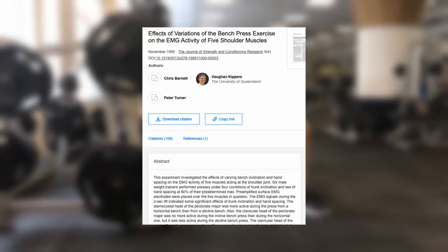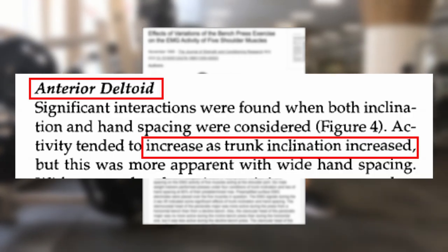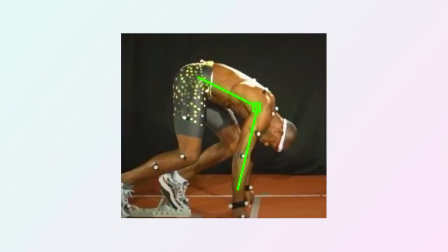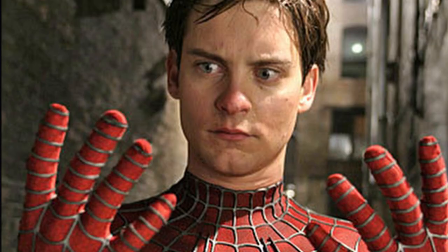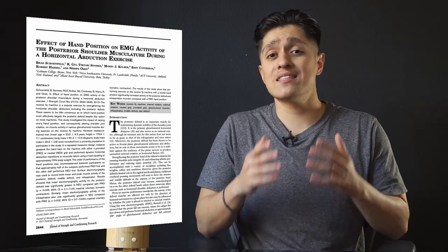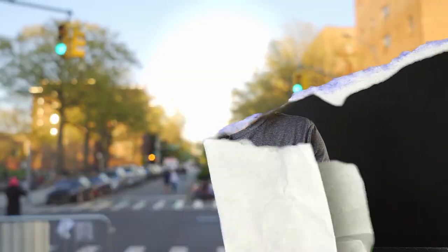A study on muscle activation during the bench press found that as the torso incline increases, the activation of the front shoulder increases as well. During the set start position, the torso is at a steep incline, which may not be the exact same thing but is comparable. Furthermore, another study examined which hand position elicits the highest amount of muscle activation for the rear shoulder, testing neutral versus palms down. Rear shoulder activation was significantly greater in the neutral hand position — which, as it turns out, is the exact hand position used during the arm swing.